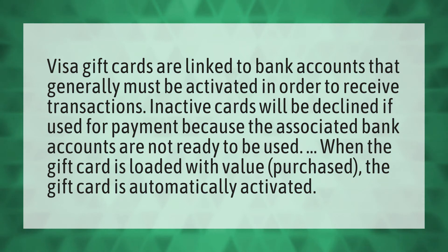When the gift card is loaded with value purchased, the gift card is automatically activated.